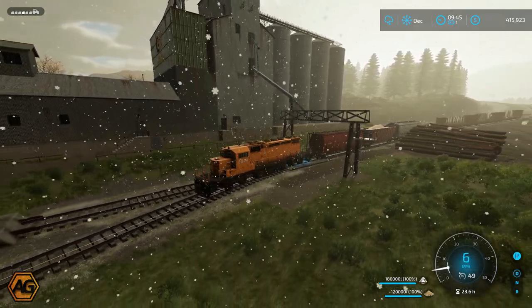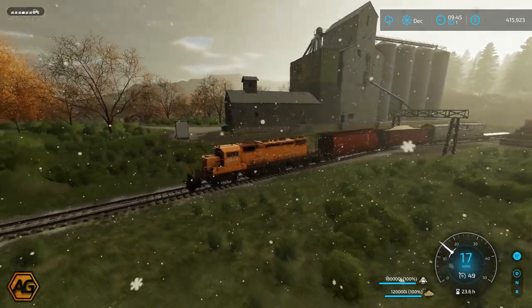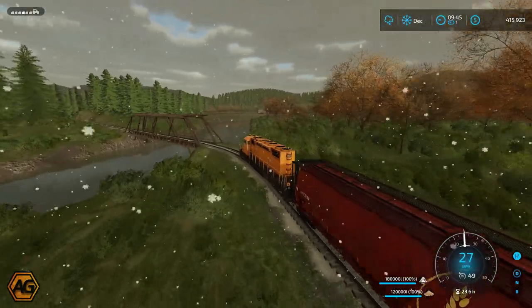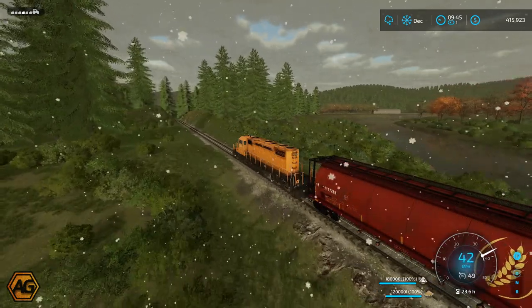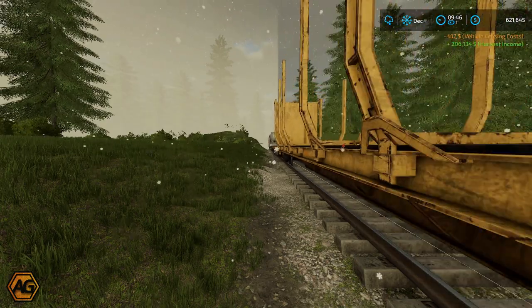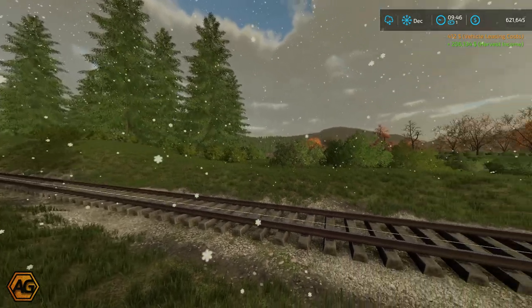Hello everyone, Argsy here, welcome back to Elk Mountain and our little series here doing some mining. We've just finished loading the train up there — we've got 180,000 litres of lime and 120,000 litres of sand on board and we need to go get the salt. We had run into a problem where we could not unload any of our trucks into the silo — it was full. We'll get pulled up here and asked if we want to sell our products, so we'll go yes and earn $206,000 off those loads. That is not a bad little money spinner.